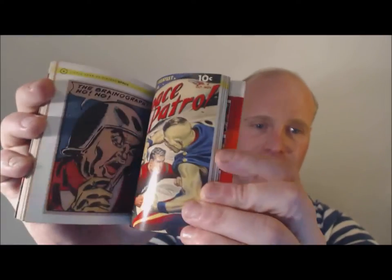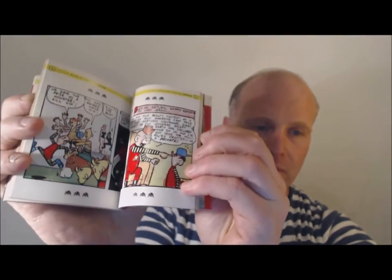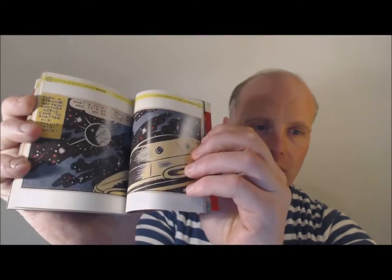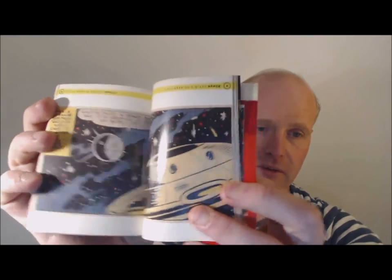They've got other books in the series as well — there's one on sci-fi, so I presume the sci-fi one won't have as much on space. Why does this book inspire me? It's got loads and loads of cool, completely random stuff from probably the 1940s and 1950s — films, comics, and similar things.